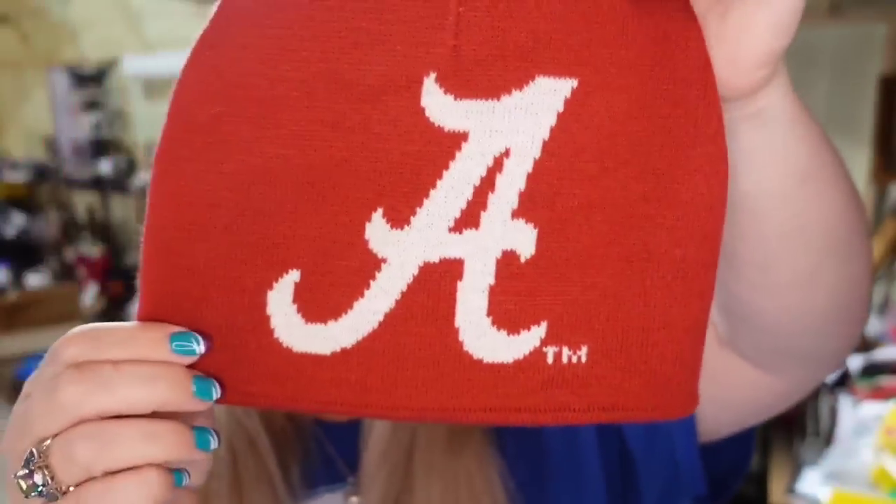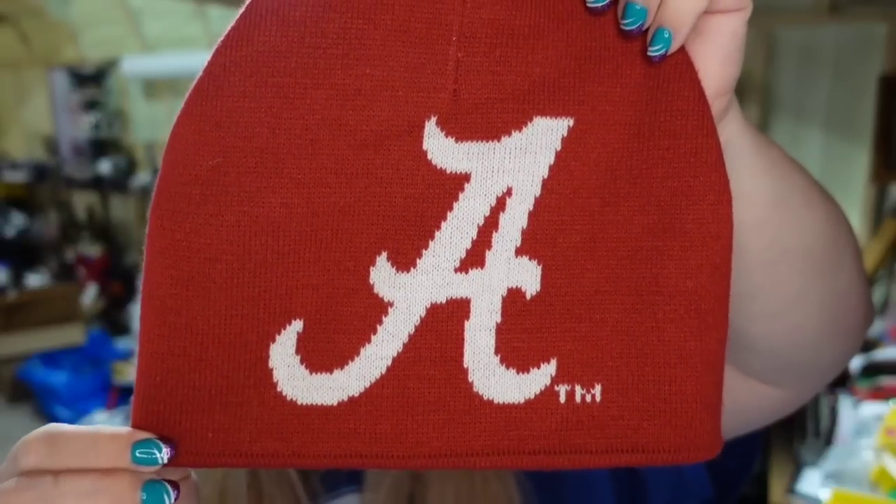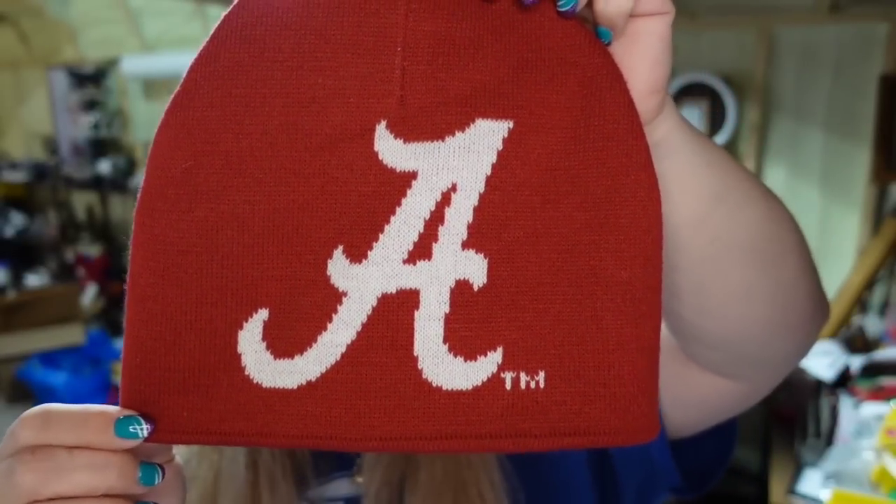The Poshmark buyer bundled them all up — they were at $80, all $10 plates — and I offered $60 and she accepted. And then also on Poshmark I sold this Alabama Crimson Tide beanie. This one sold on Poshmark for $13. I paid a dollar, so it's about an $8 profit.